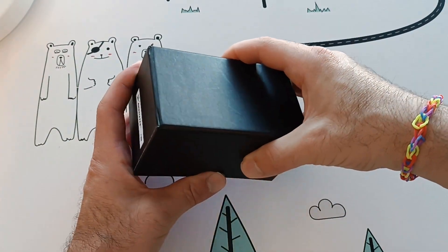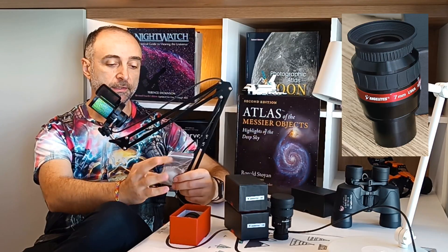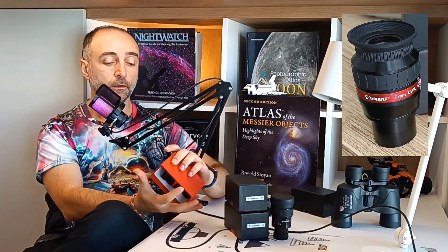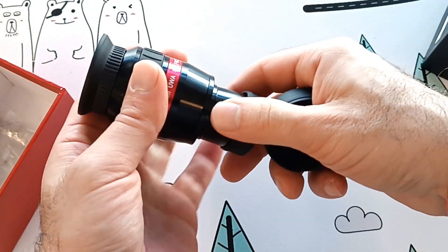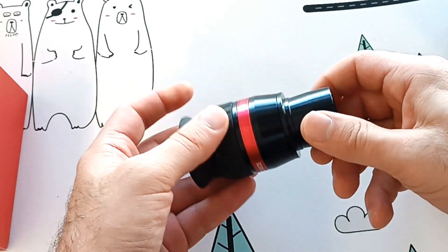Let's see what's inside the box. It comes in bubble wrap, a nice cleaning cloth (pretty useless to be honest), and the eyepiece itself. I really like the quality of the caps it comes with — nice rubber caps that are not going to get lost or get hard over time. Nothing too special to write home about.